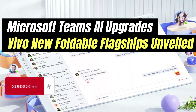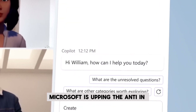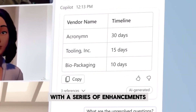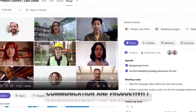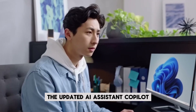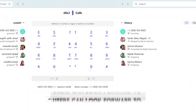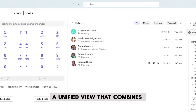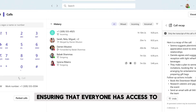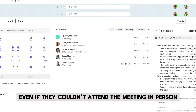Microsoft is upping the ante in its AI integration within Microsoft Teams with a series of enhancements that promise to streamline communication and productivity. The updated AI Assistant, Co-Pilot, is set to expand its capabilities by offering a more integrated meeting experience. Users can look forward to a unified view that combines both spoken transcripts and written chats, ensuring that everyone has access to the full context of the conversation, even if they couldn't attend the meeting in person.